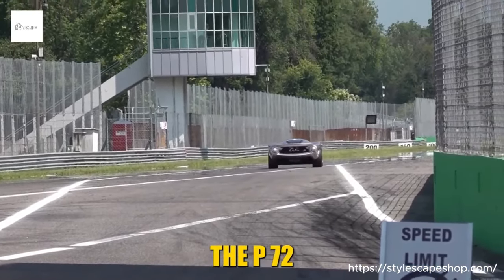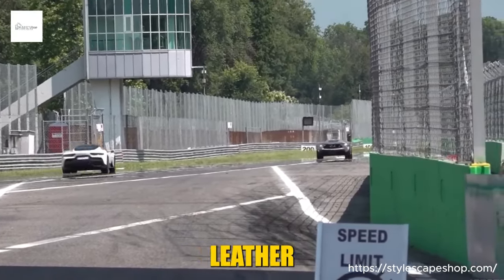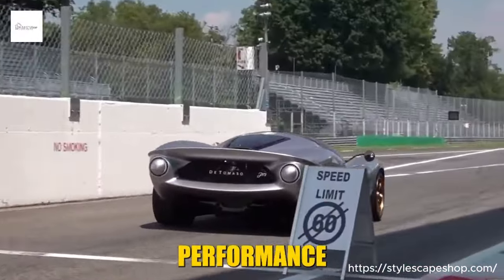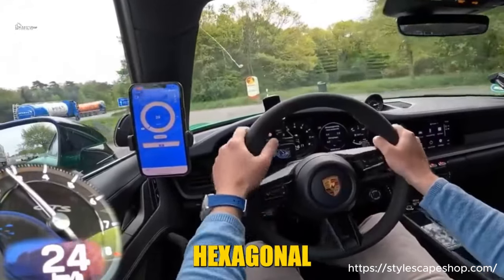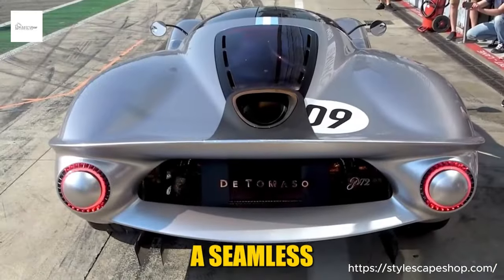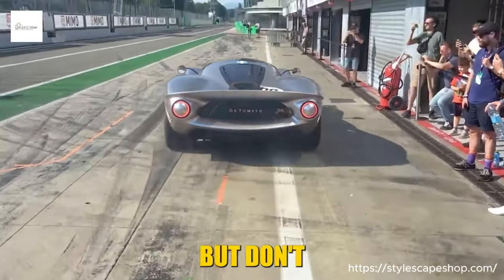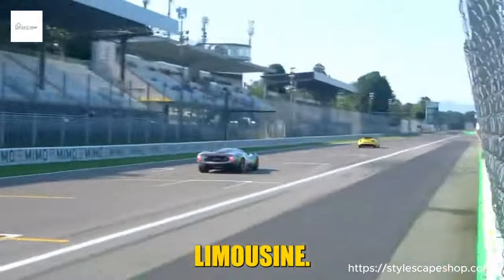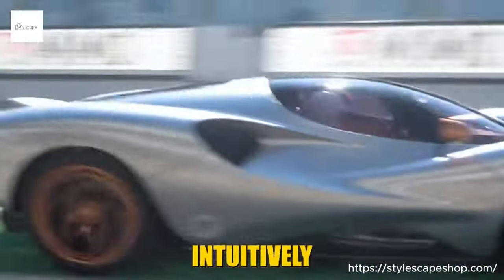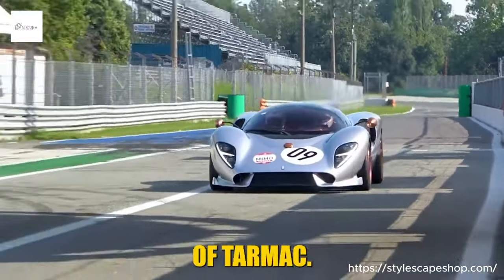Step inside the P72 and the Italian flair takes over. Diamond-stitched leather seats embrace you, while carbon fiber accents whisper of performance pedigree. The hexagonal theme echoes throughout, from the honeycomb stitching to the infotainment system — a seamless blend of cutting-edge technology and luxurious comfort. But don't mistake this for a limousine; the P72's cabin is all about driver focus, the controls intuitively placed, the steering wheel a portal to endless miles of tarmac.